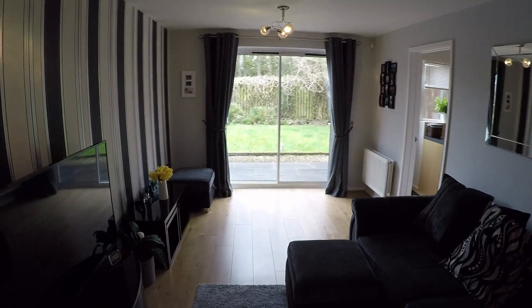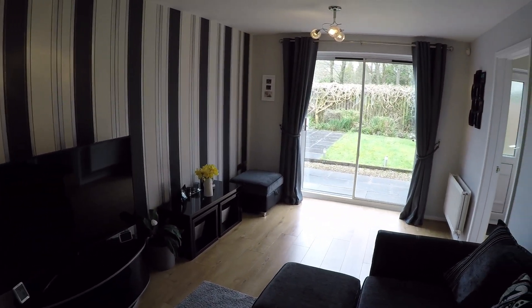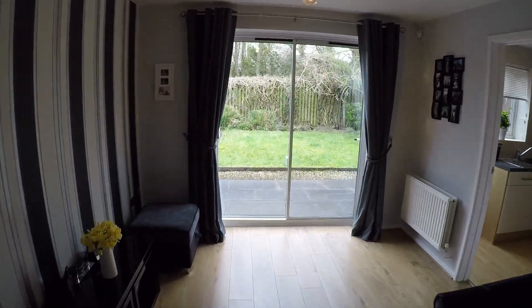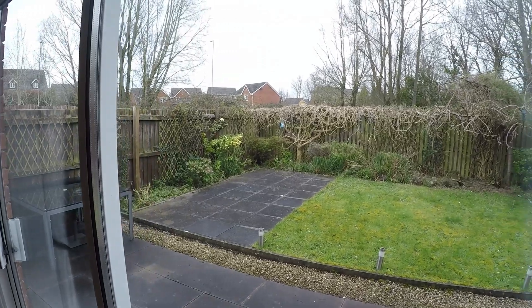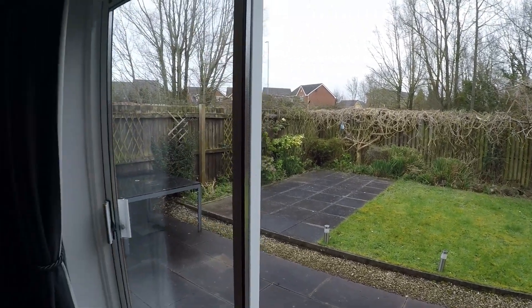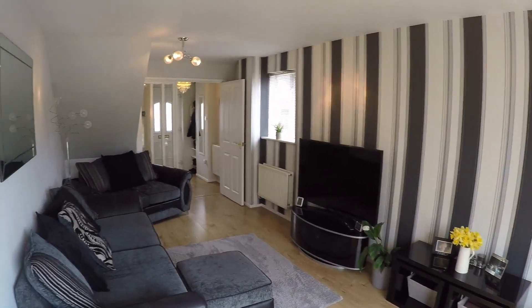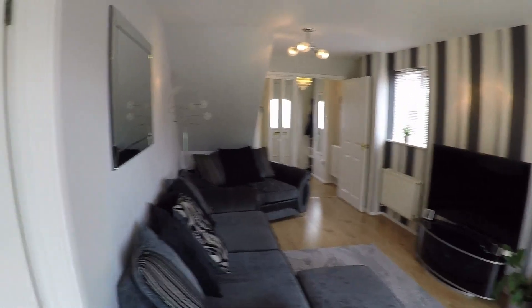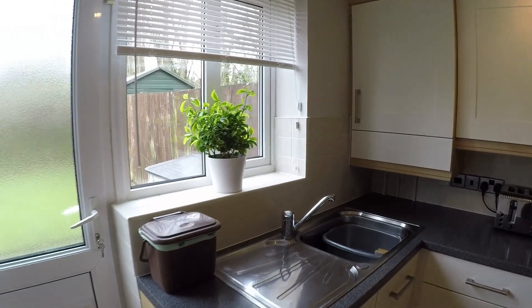This is a lovely big space with nice big patio doors at the very end letting in plenty of light, and that gives us access to the rear garden which I'll show you later. It's a great size room. Leading from here then we have the kitchen area.